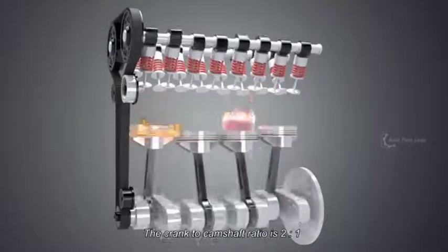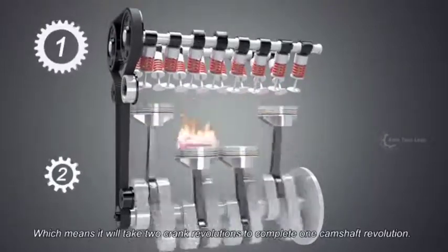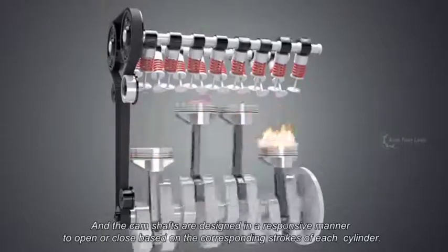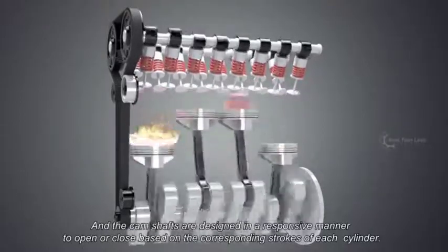The crank to camshaft ratio is two-to-one, which means it will take two crank revolutions to complete one camshaft revolution. The camshafts are designed in a responsive manner to open or close based on the corresponding strokes of each cylinder.